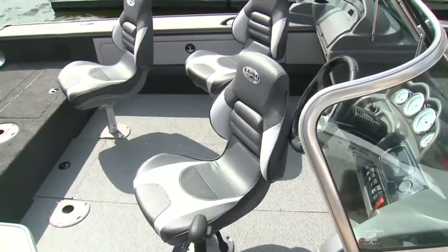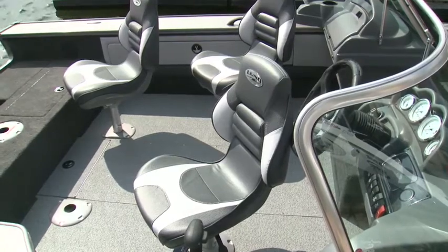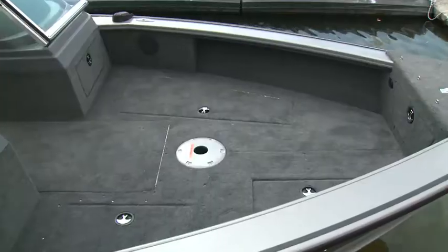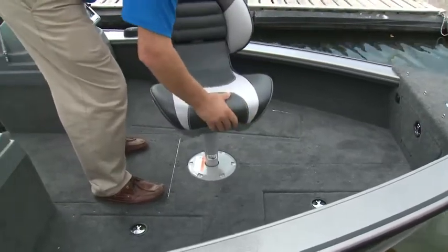The 1775's beam of 75 inches provides plenty of room for moving around. Standard seating is three Lund Pro-Ride petrol seats with six seat bases, four in the cockpit and one fore and aft.